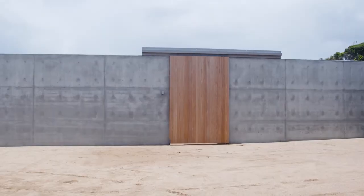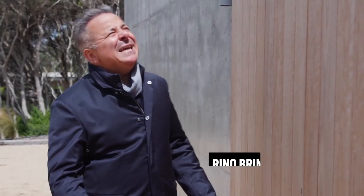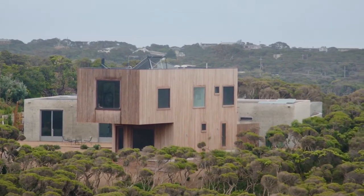I've arrived to be greeted by a big concrete wall and a big timber door, and I just can't wait to see what's on the other side. This is nice, Stephen. So here we are — this is the entry renovation.